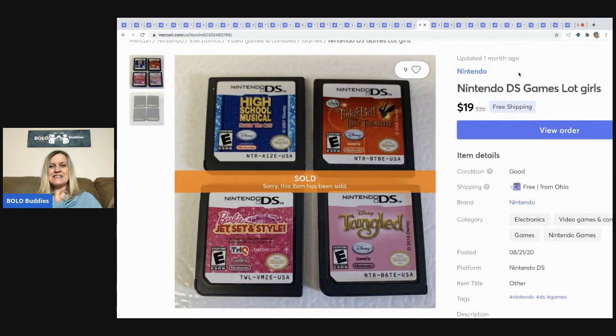The next item is these Nintendo DS games — sold for $19 with free shipping. I want to say they came from a garage sale and I purchased them together for about a dollar or two.